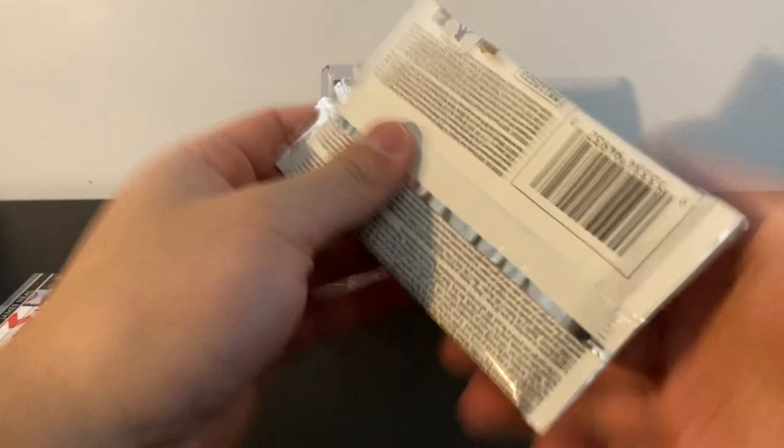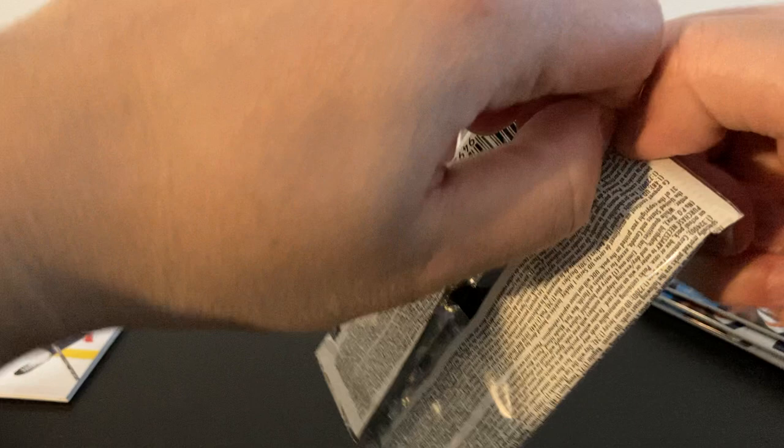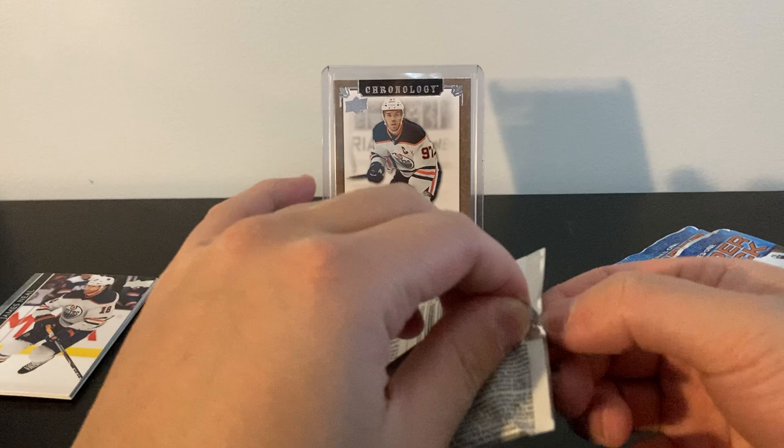Oh, and that break is going to be a pick-your-team break too. If you don't have Instagram, hit me up via email or Twitter — both will be in the description. Send me a message and I'm sure we can get you in. Okay, we got one of these security tags, move that over.